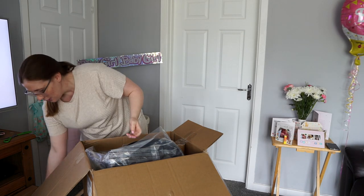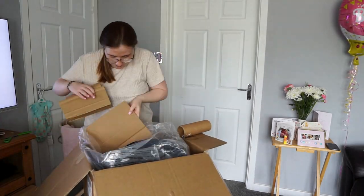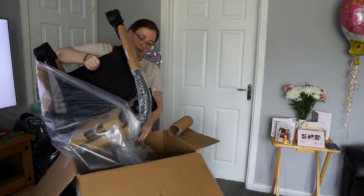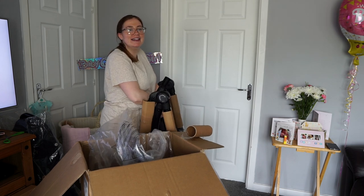I think that's for the other bit. I don't even remember how to put it up and down, never mind together.